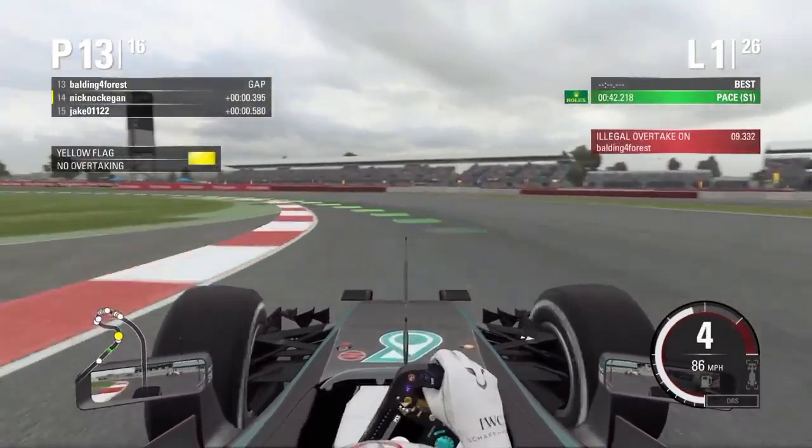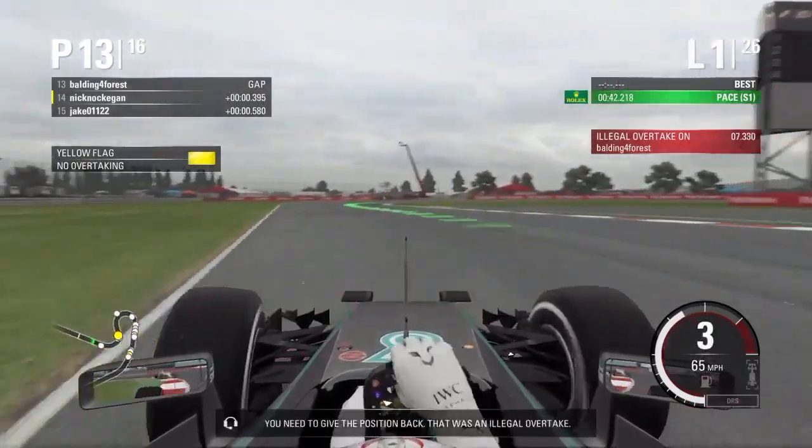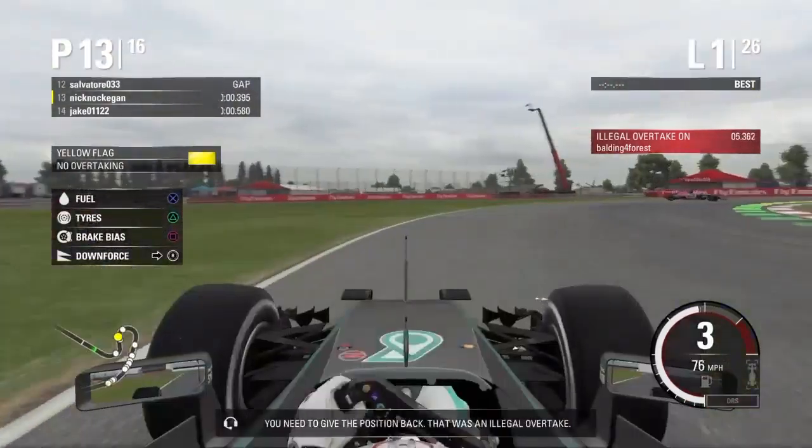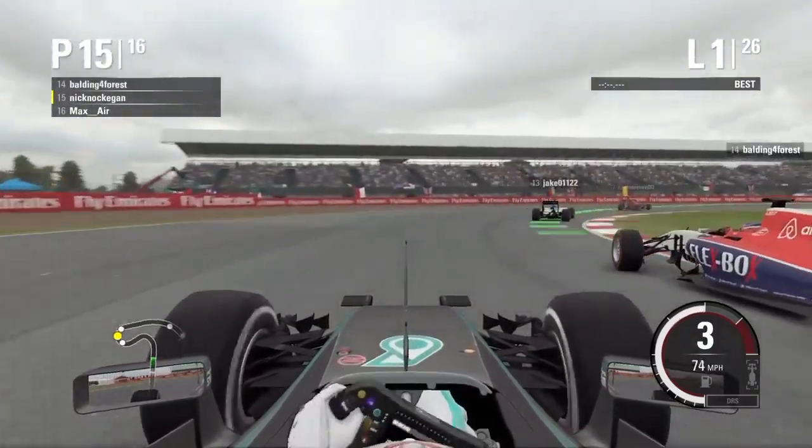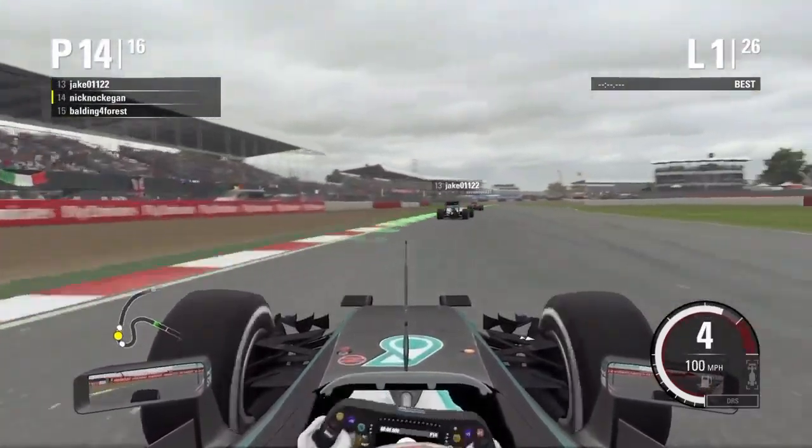There's a yellow flag ahead. You need to get that position back. That was an illegal overtake.